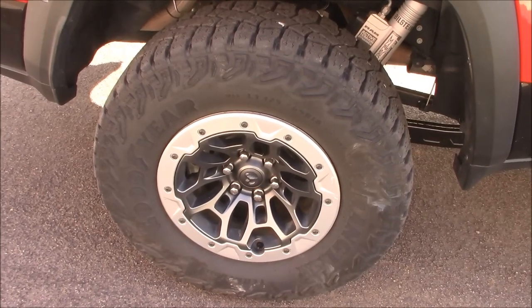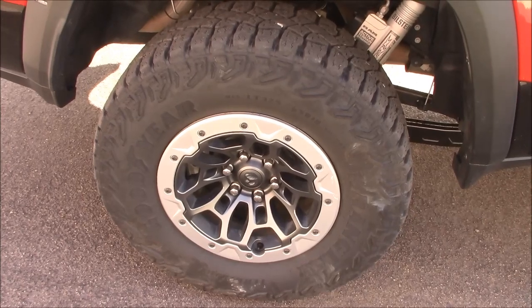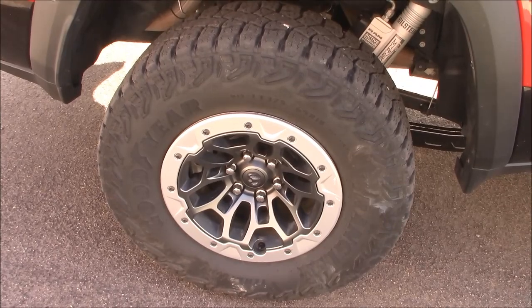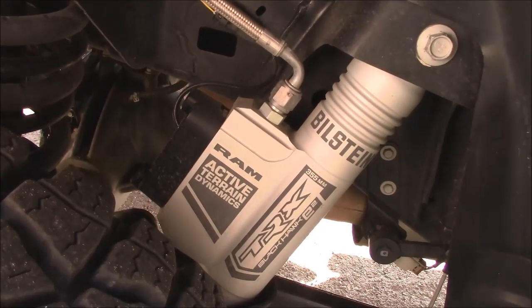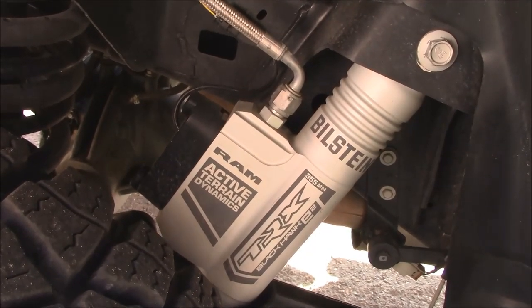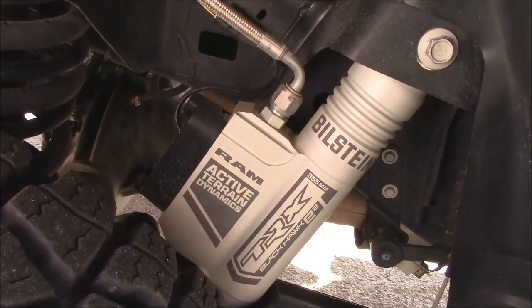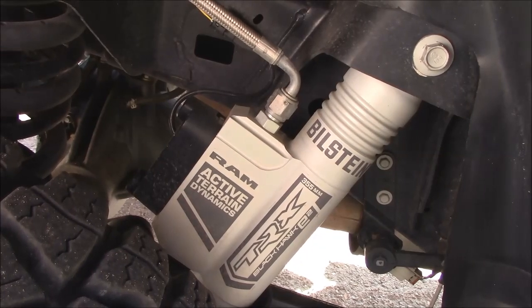You get giant 35-inch tires designed specifically for this vehicle, so you can imagine how much they're going to cost to replace. Hey, if you can afford the truck, you can afford the tires. There's a fantastic Bilstein TRX Active Terrain Dynamics Shock Control System — I've heard very good things about this and I'm looking forward to taking it out in the dirt.